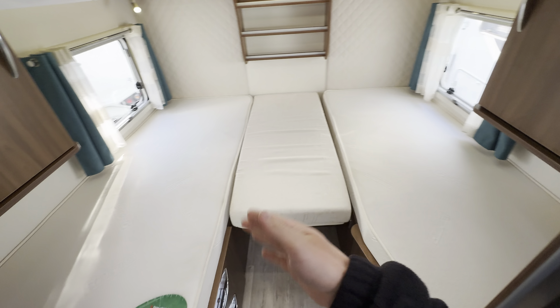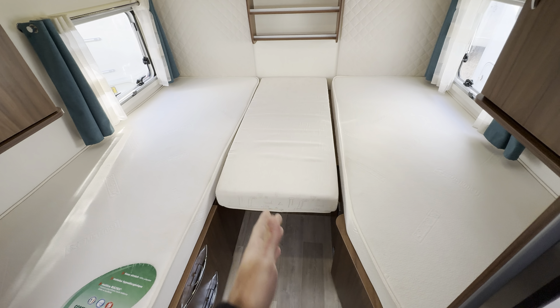Starting with the rear, you've got the single beds over the back garage, also with the infill cushion, so it can be used as singles or almost like a double. Beautiful lighting all the way around as well.